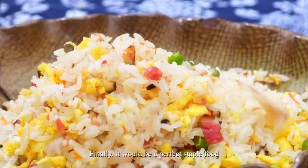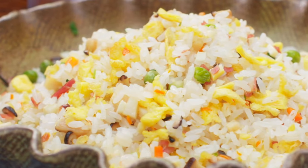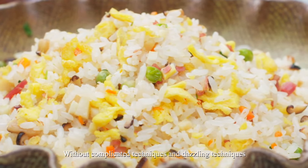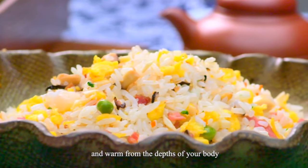Finally, it would be a perfect staple food after just a simple seasoning. Without complicated or dazzling techniques, it can make you feel steadfast and warm from the depths of your body.